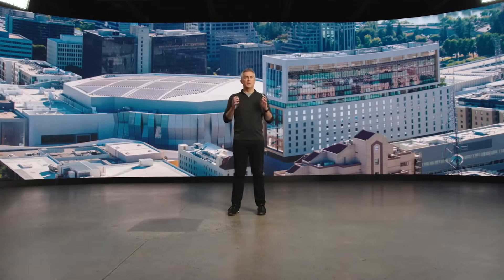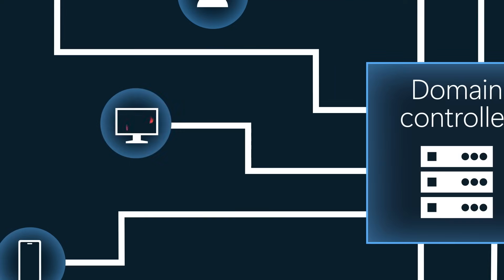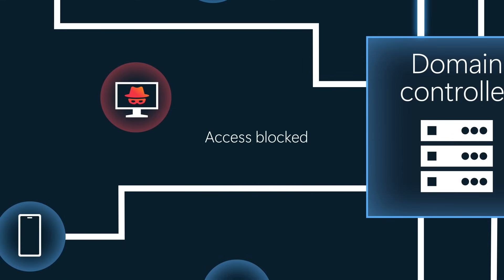Let's bring it to life with an example. Let's say an attacker has gained access to your domain controller, a critical device that enables user authentication across your organization. Domain controllers and other infrastructure assets are so critical to productivity that isolating or shutting them down is almost never an option. So rather than grinding business to a halt, in this scenario, other security solutions will contain peripheral compromised assets, which still leaves a significant opening for the attacker to pivot and continue. But imagine you have Defender for Endpoint, so you've got automatic attack disruption in your corner. Defender for Endpoint has detected that an IP address associated with your domain controller is malicious. Automatic attack disruption kicks in and blocks the attacker from gaining access to the domain controller and moving laterally across different machines by blocking access from the malicious IP.